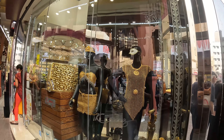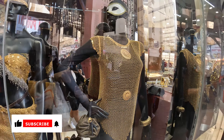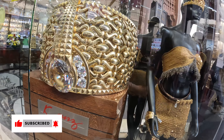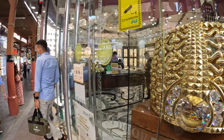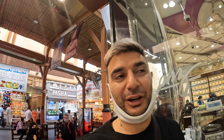Wow, look at that! One of the first shops you see is this dress — all made in gold. It looks like a belly dancer's dress, and oh my god, this looks like a crown. Incredible. I'm going to have to go in here and ask these guys how much it costs and find out who actually buys this type of stuff.